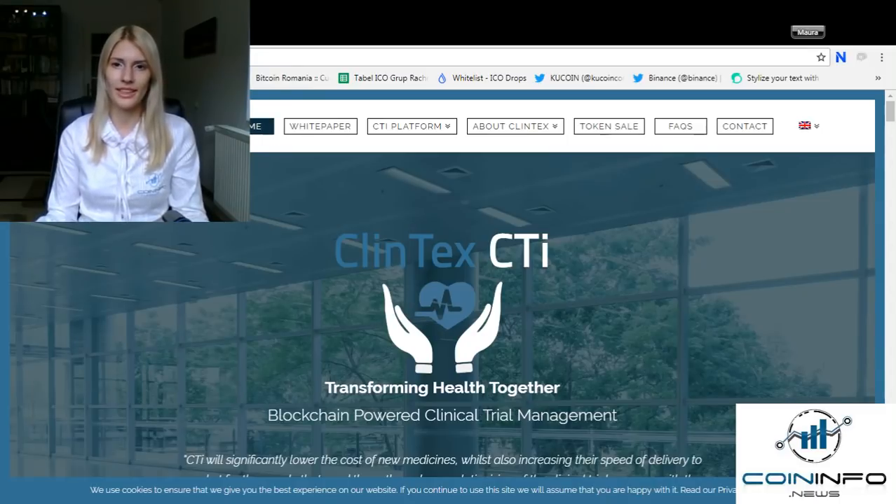The blockchain gives Clintex the power to change the world for the better by providing a fully decentralized ecosystem to revolutionize how clinical trials are conducted, improving quality and speed to market of new medicines and ensuring safe and efficient treatments are delivered to patients. CTI will significantly lower the cost of new medicines whilst also increasing the speed of delivery to market through an evolution of the clinical trial process with the application of data analysis, artificial intelligence, machine learning, and more.